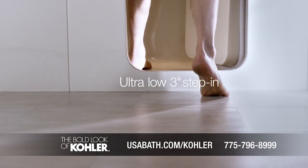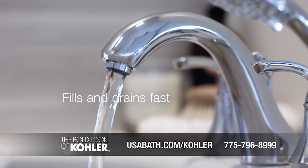The Kohler walk-in bath features a low step-in at 3 inches. The bath fills and drains quickly. It comes with fully adjustable hydrotherapy jets and our exclusive bubble massage.